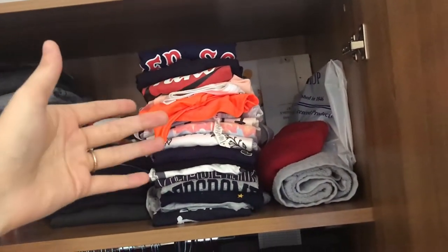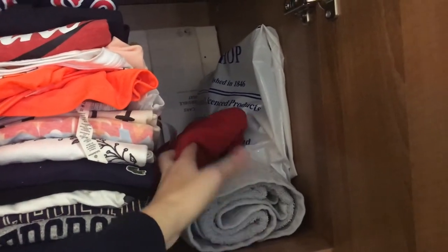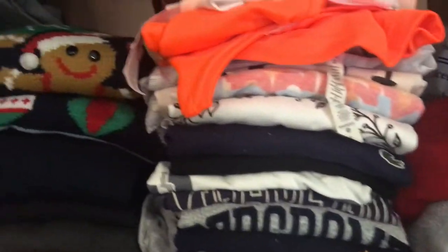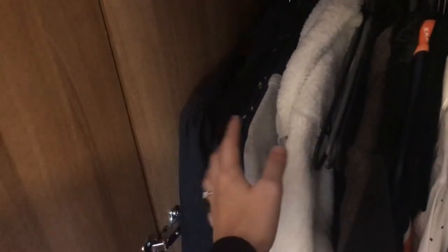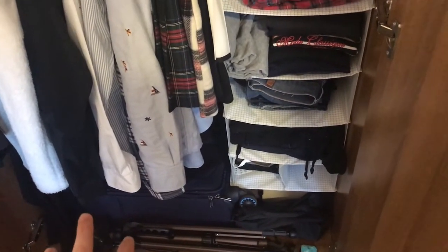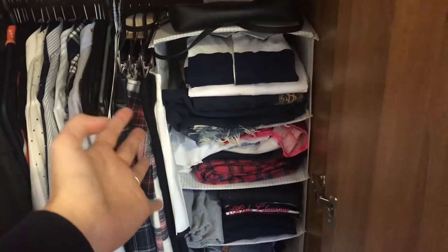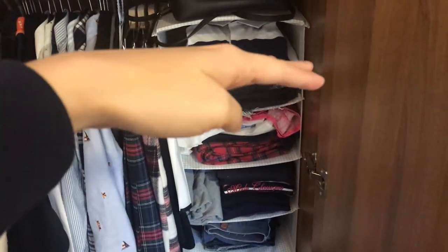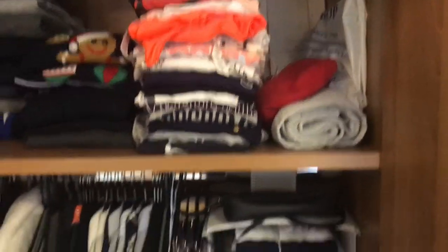I have a shelf with crew neck sweatshirts, nicer sweaters, and Christmas jumpers. Then t-shirts, sports t-shirts, and my extra towel and bed sheets. My mortar board is in there, along with heat pads for the microwave, and more bed sheets and towels behind. For hanging clothes I keep skirts, button-downs, blazers, cardigans, dresses, and my academic gown. Underneath I have my carry-on, some video equipment, and one of those Ikea Skubb storage boxes where I keep polo shirts, PJs, long sleeves, jeans, sportswear, and figure skating stuff.